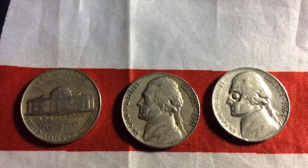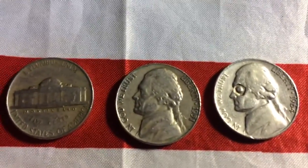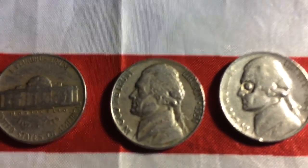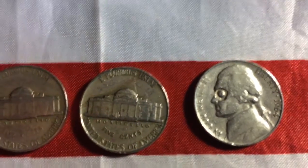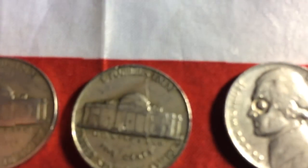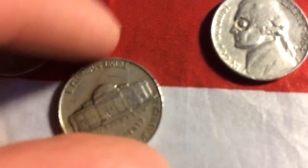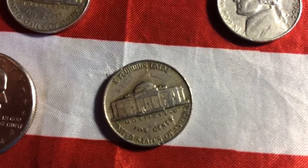Our next find was a 1951 Philly. I don't know if that's a die crack — I kind of forgot all about it. Now remembering it, is this a die crack to you guys? Maybe a die split? Who knows? I want you all to let me know in the comments below.